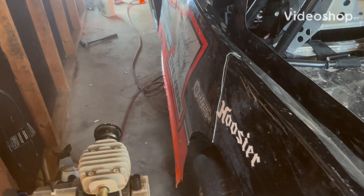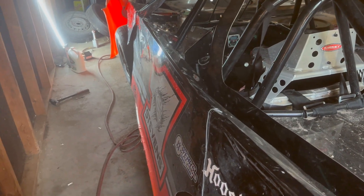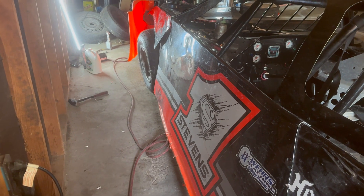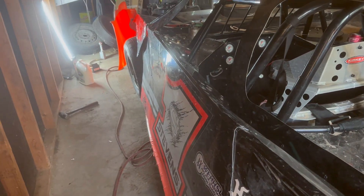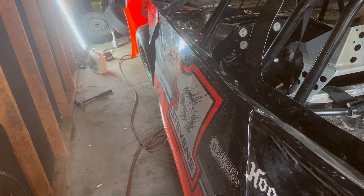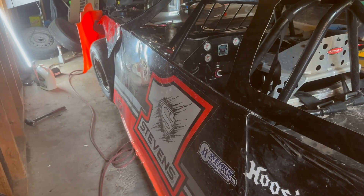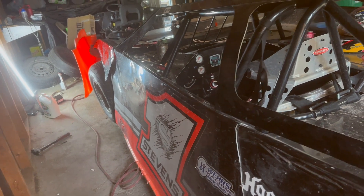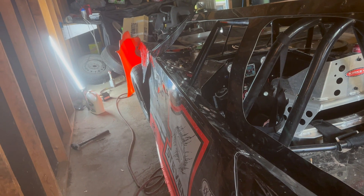Hi everybody, this is Chris with Steven Slinging Dirt. Just down here in the garage working on the late model after that Sunday night in Lex when we tore up the front end a little bit. We fixed the front fender and the nose. We did find out we had some hairline cracks in the header, and I'm hoping to go pick up another set of headers tomorrow so we can button that all up and get the front end all finished up.